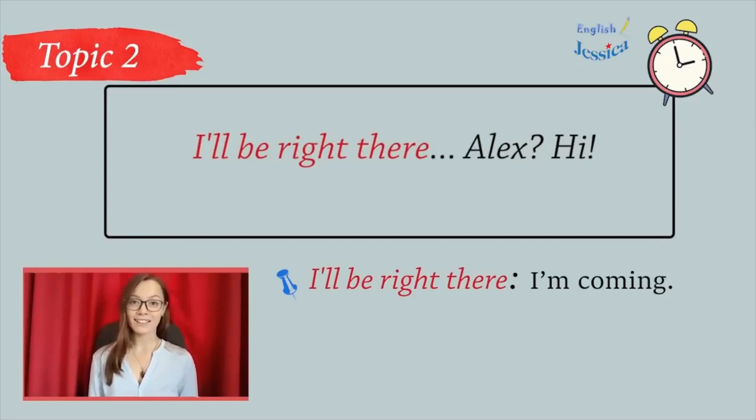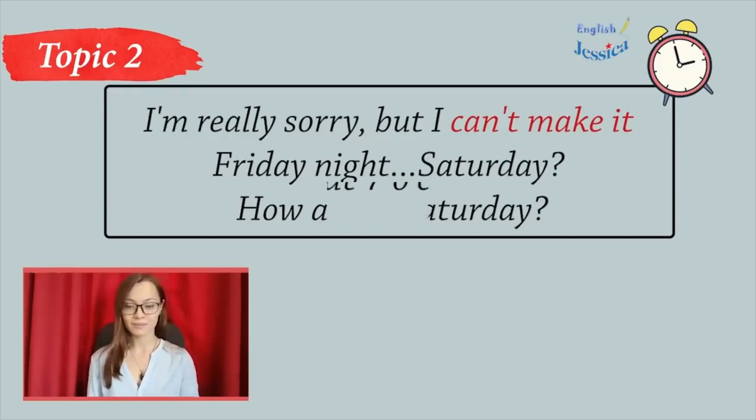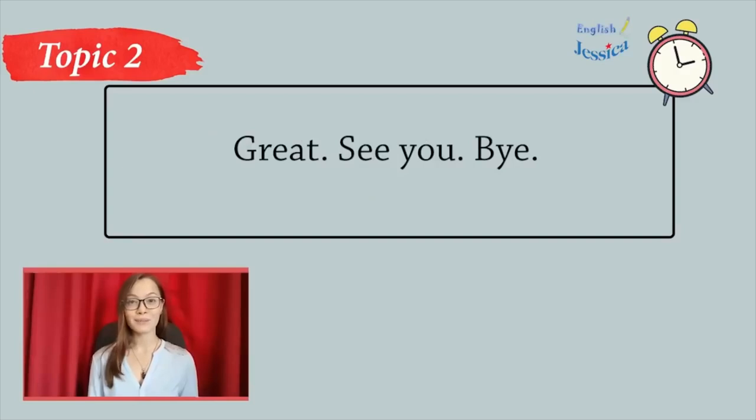Alex? Hi. Hi, Sarah. Want to go to the movies Friday night? I'm really sorry, but I can't make it Friday night. Saturday? How about Saturday? Sure. Why don't I pick you up at 7 o'clock? That sounds great. Oh, Alex, I'm sorry. My parents are calling me for dinner, and I have to get off. See you Saturday. Great. See you. Bye.